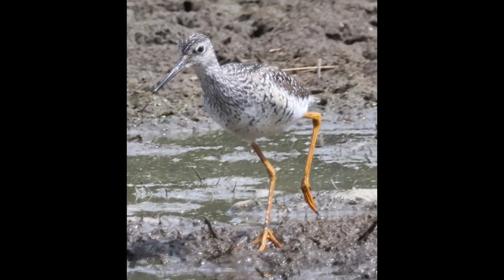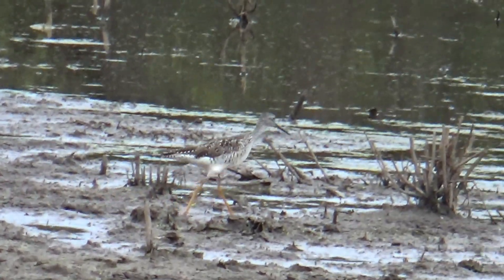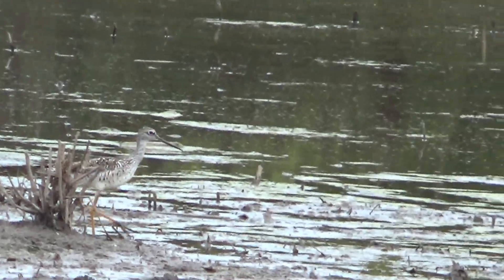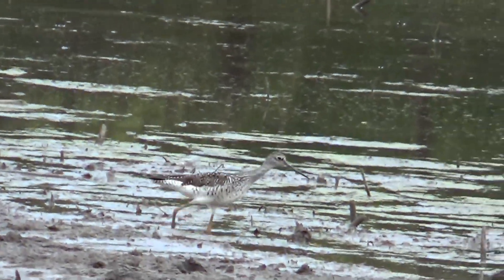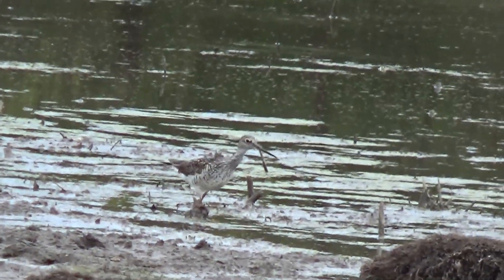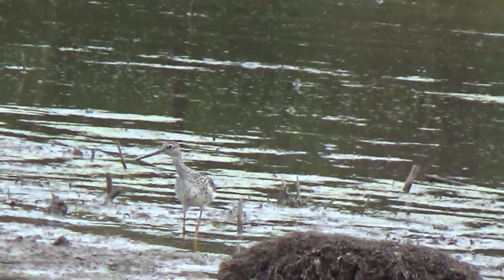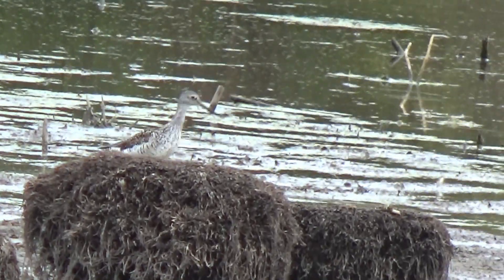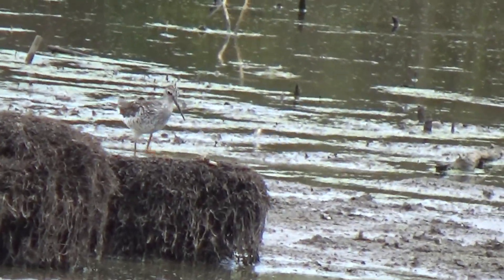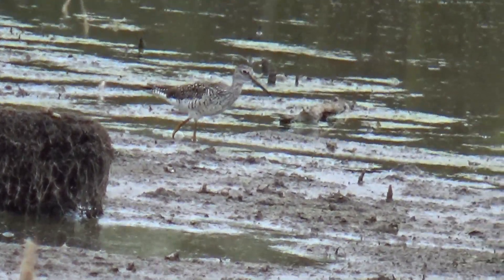The Greater Yellowlegs obviously gets its name from its long yellow legs, which are clearly visible unless it is wading in the water. It can be distinguished from the very similar Lesser Yellowlegs by its larger size, its voice, and a bill which is longer, thicker at the base, and slightly upturned. Its long yellow legs allow it to wade in deeper water, and it preys on small fish and aquatic invertebrates. It can even spear small fish with its long bill before swallowing them whole.